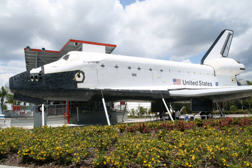On August 14, 2014, a heavy lift was completed to place Independence on top of NASA 905, which had been moved to Space Center Houston from Ellington Field on April 30, 2014. The combined exhibit, named Independence Plaza, opened to the public on January 23, 2016, at an estimated cost of $12 million.